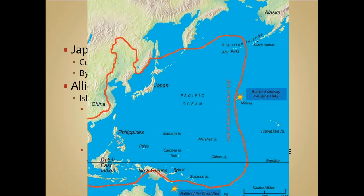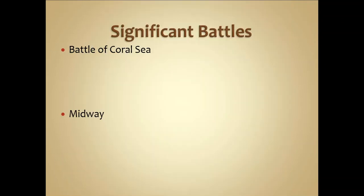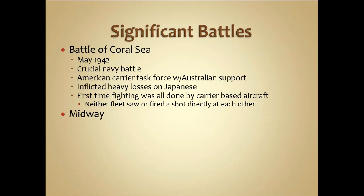The Battle of Midway was one of the most significant battles and a major turning point. Looking at the map, you can see the Hawaiian Islands and how close Midway was. One of the first significant battles was the Battle of Coral Sea in May 1942. Australia was a key Pacific partner, and this battle was fought off the Australian coast. Losing it would have given Japan the ability to take control of Australia. The US inflicted heavy losses on the Japanese fleet, and notably, all fighting was done by carrier-based aircraft — neither fleet saw or fired directly at each other.